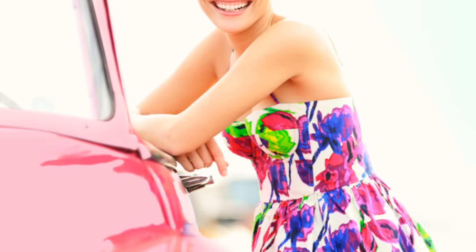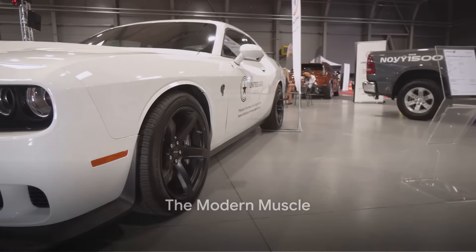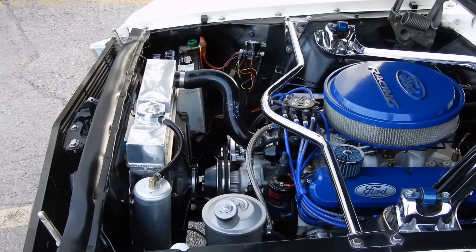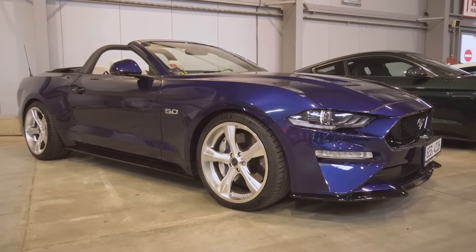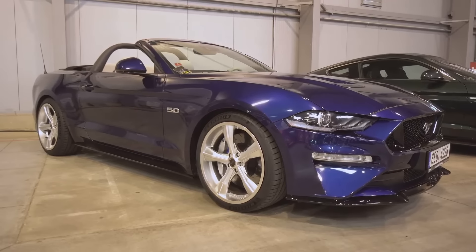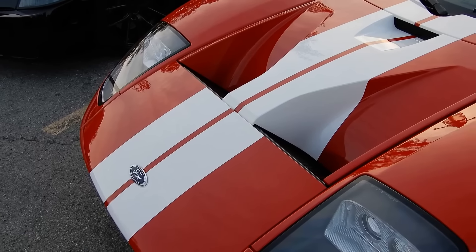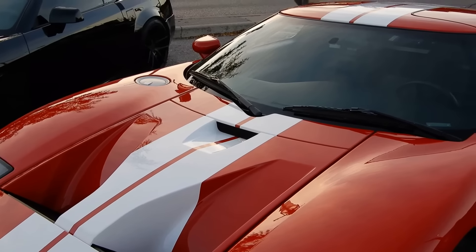With their unmatched power and style, these cars truly epitomized the golden era of muscle cars. As we move into the 21st century, the muscle car tradition continues. Let's start with the 2006 Ford Mustang Shelby GT-H — a tribute to the iconic 1966 Shelby GT350H, born from a partnership between Shelby American and Hertz. The modern version boasts a V8 engine producing 325 horsepower. Only 500 of these beasts were ever built, making it a highly sought-after gem in the muscle car world.